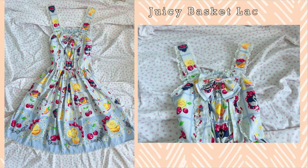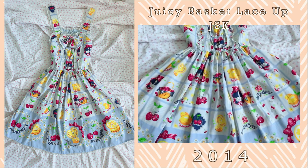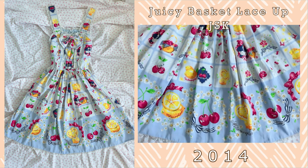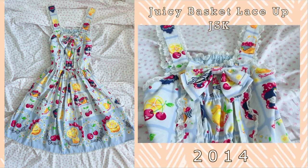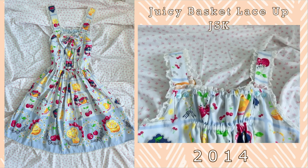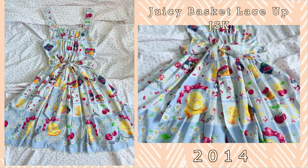Next up is a very cute summer series — this is the Juicy Basket lace-up JSK. I purchased this from a Calgary lolita and it is seriously so cute. It is chiffon and it's got little cutouts and printouts of fruits. I really love wearing this one in the summer months. I love the flower detailings. It's such a solid series.